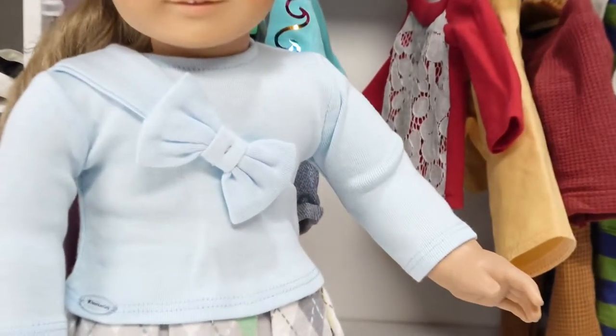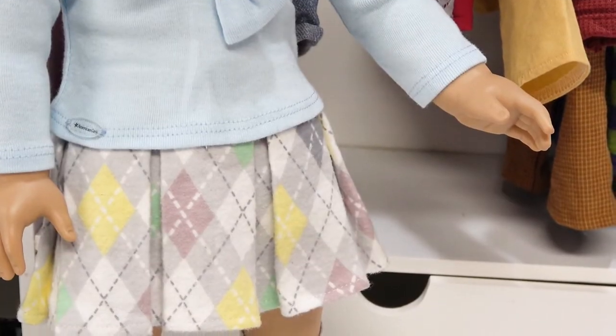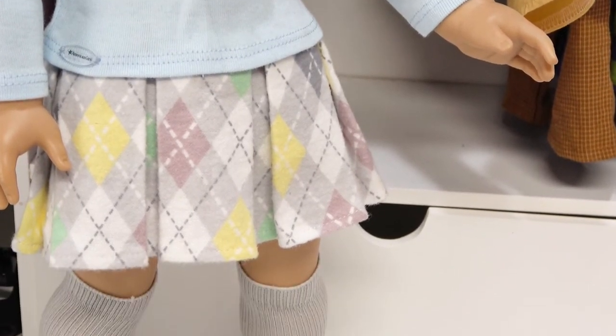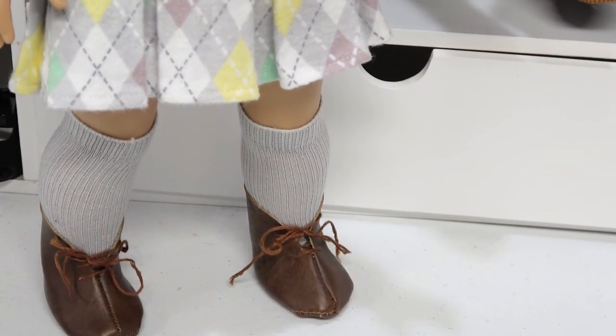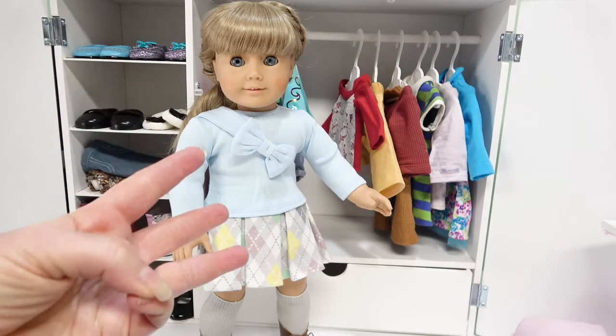Now let's try outfit number two. She has on the American Girl bow sweater, a soft flannel argyle skirt from Elite Doll World on Etsy, little boot socks, along with her actual meet boots. There is outfit number two — do you have a favorite yet out of the two?